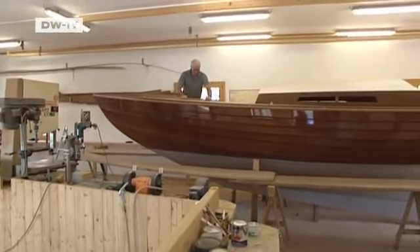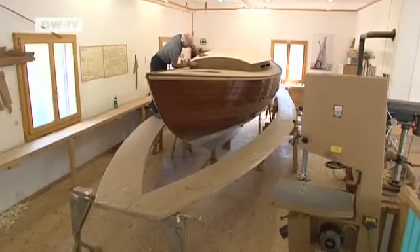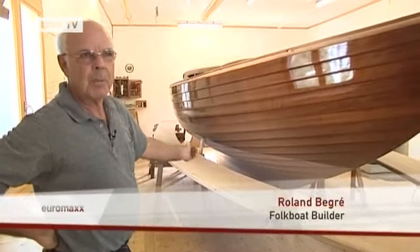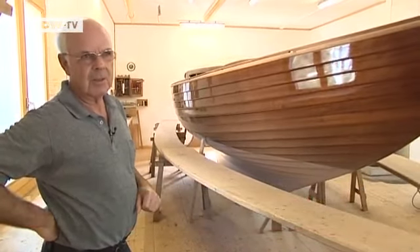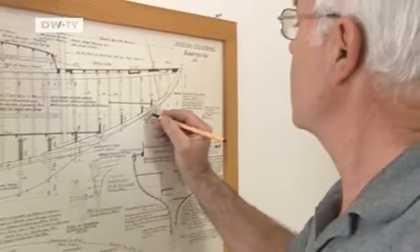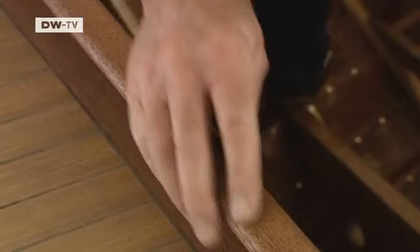Roland Begray has been building Nordic folk boats on the Swiss shores of Lake Constance for more than 30 years. It takes him a year to form the overlapping planks of mahogany into the right shape. The S-shape of the hull makes the boat roll less in a swell — good sailors appreciate that. He models his boats on the original design from 1942, and every tiny detail is recreated down to the last millimeter, including the boat's interior.